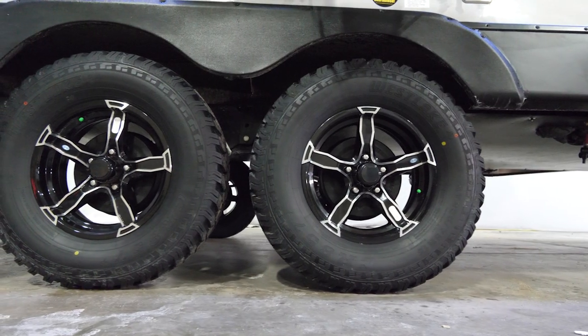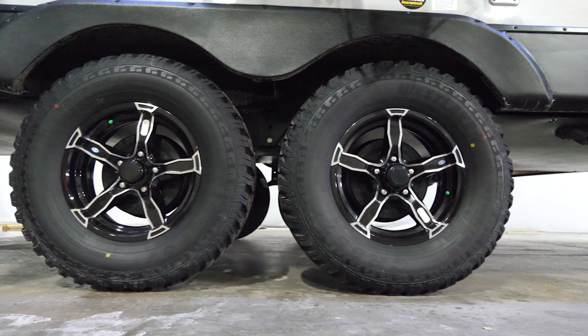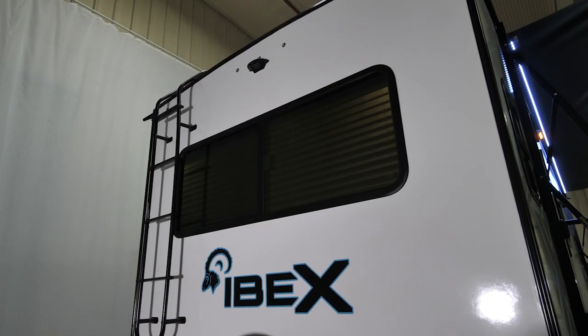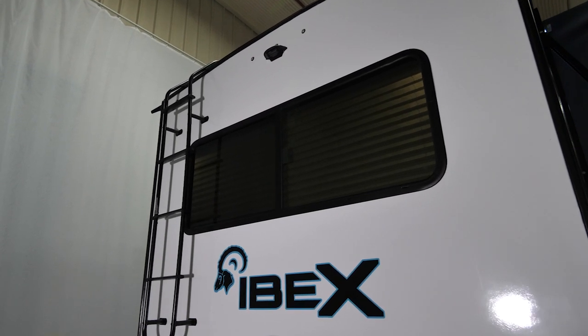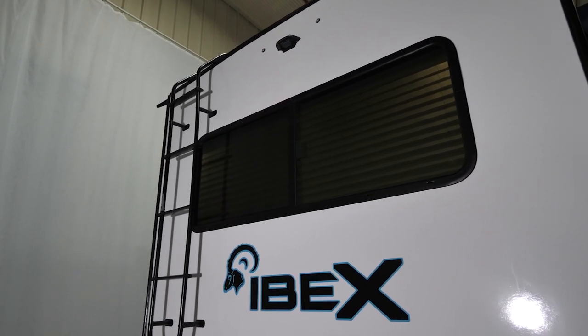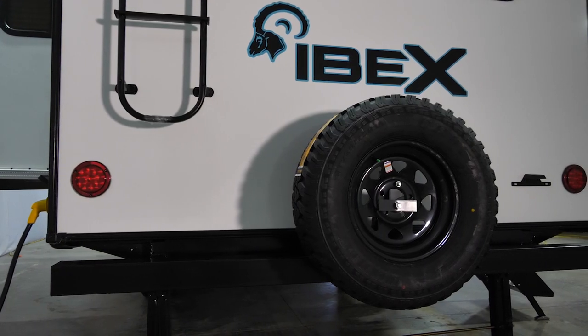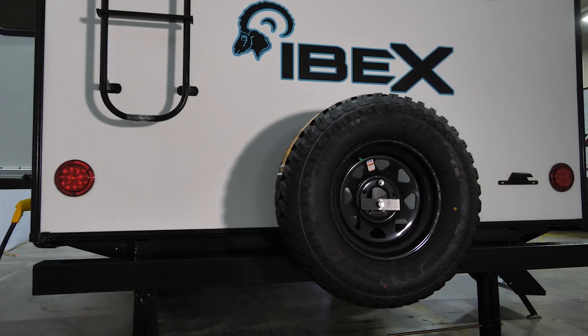The crown jewel of the Ibex: 15-inch aluminum wheels with all-terrain tires, giving us the ability to go more places. An oversized rear window highlights another list of impressive features on the back end of the 23 RLDS. We also find a backup camera prep and the same all-terrain spare found on the rest of the unit.